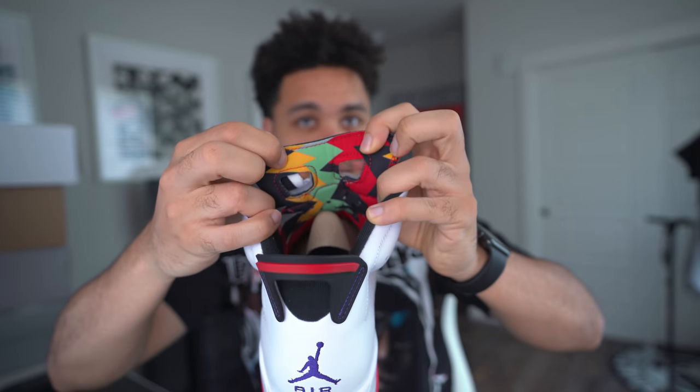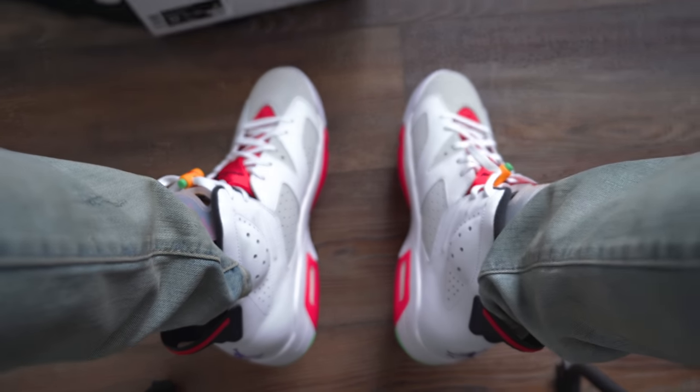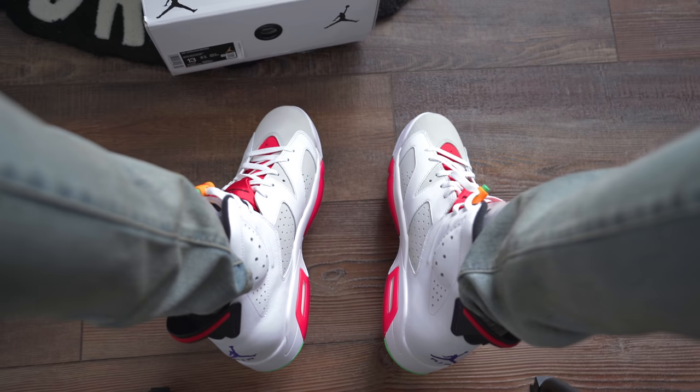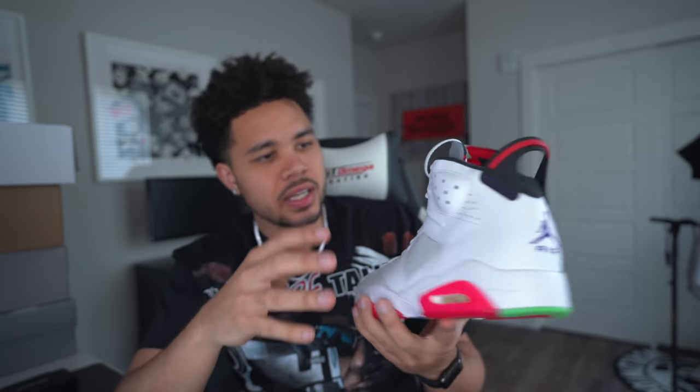I saw the fanny pack and maybe some shorts, but I'd really like to see a tee — it was fire. Again, just for the sizing sake, make sure you go true to size when it comes to these. They are comfortable. I personally like sixes — I think it's a very comfortable shoe. It really seems like the sixes, the sevens, and the thirteens are just extraordinarily comfortable in my opinion.